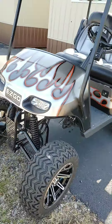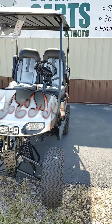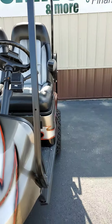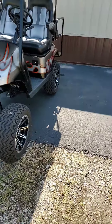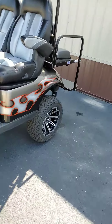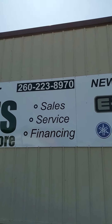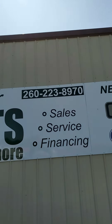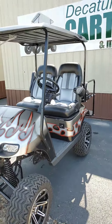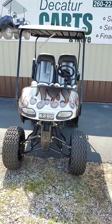I tell you what, this is just a sharp, sharp cart. Again, it's a 2014 EzGo TXT with a 7-inch Rocks lift kit — just sharp as all get out. Give me a call: 260-223-8970. Get over here to 721 West Monroe Street and check this bad boy out. Thanks a lot, bye-bye.